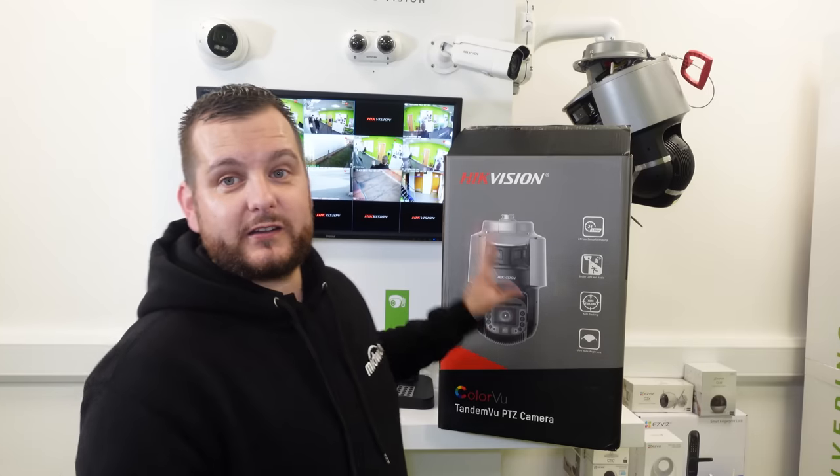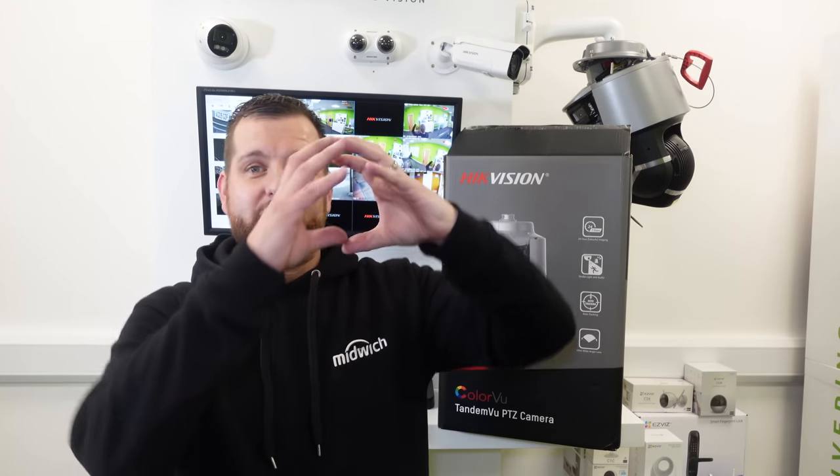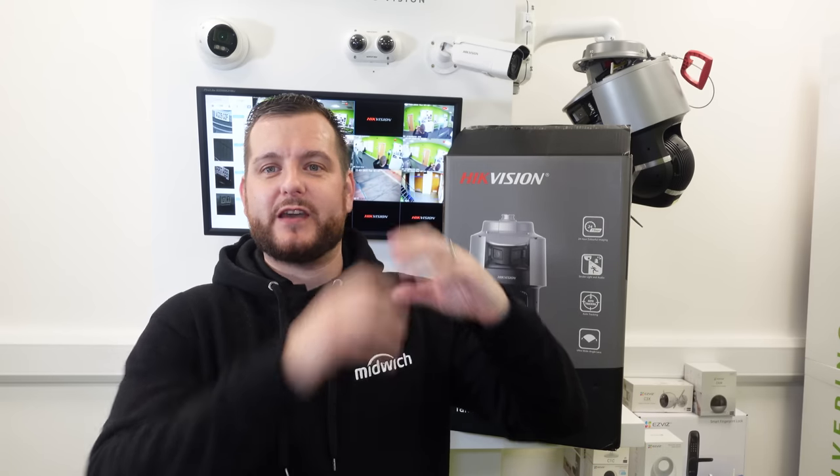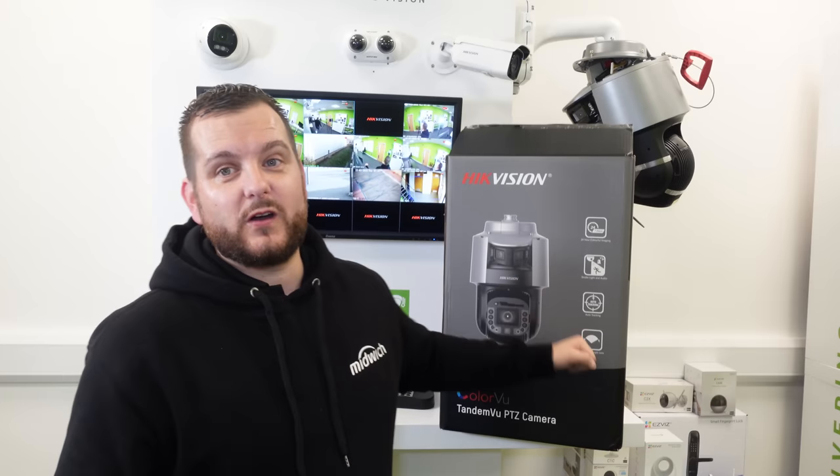There are two new products in the range. This one here is what we're going to be focusing on today, and the other one is the white one that almost looks like a built-in bullet camera in the top of it. We've already done a video on that a few months back, so if you haven't seen it go check out our YouTube channel and search for that product.